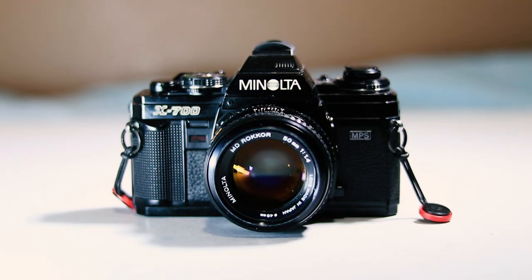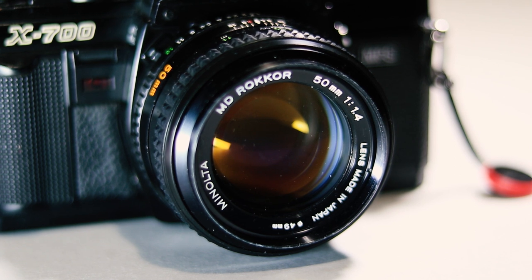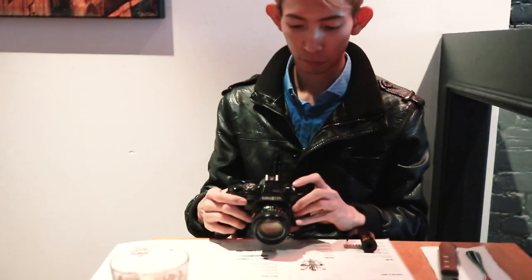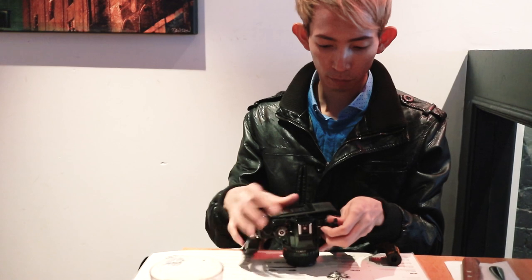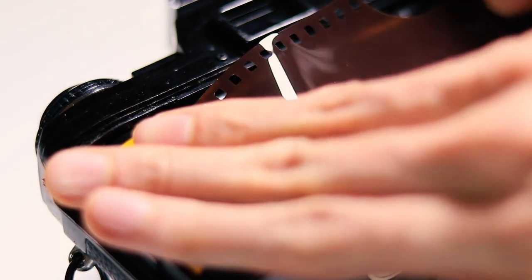I decided to bring my Minolta X700, which had some semi-automatic functions such as shutter and aperture priority. I paired it with my Minolta MD Rokkor 50mm 1.4 lens. I just find that I prefer the 50mm focal length over the wider 35mm, and the 1.4 aperture is also really great for low light situations and for getting out-of-focus backgrounds.